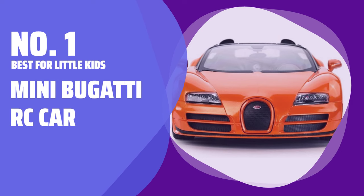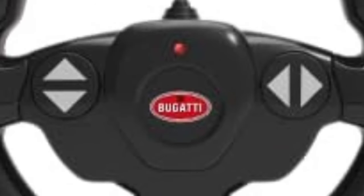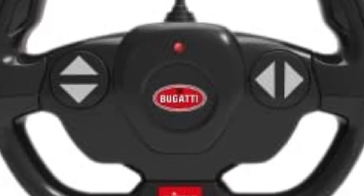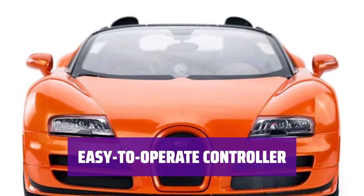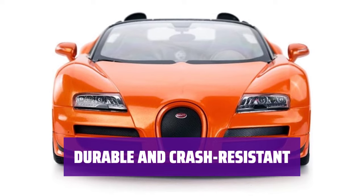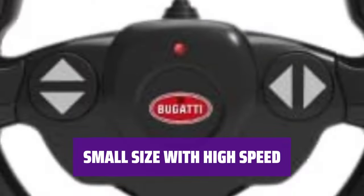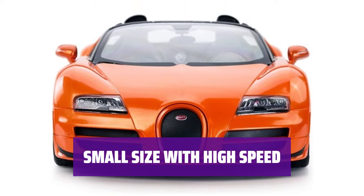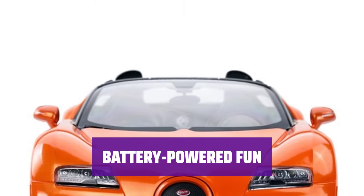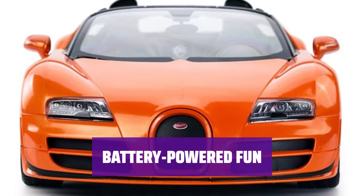Number 1 — Best for Little Kids: Mini Bugatti RC Car. With realistic details and working lights, this mini RC car will bring endless fun to kids. The controller is designed to be easily operated by small hands, making the car accessible for young children. Made of thermoplastic rubber, this RC car can withstand crashes and jumps, ensuring long-lasting playtime. Despite its small size, this RC car can reach a top speed of 15 miles per hour, providing exciting racing experiences. Powered by 5 AA batteries (not included), this RC car is ready to race and entertain kids for hours on end.